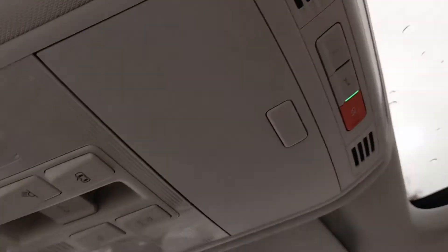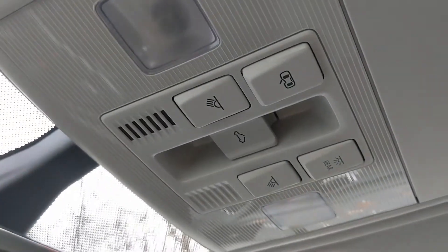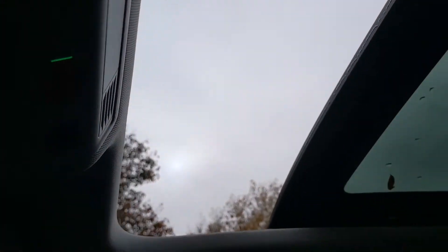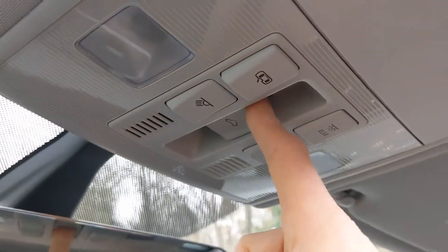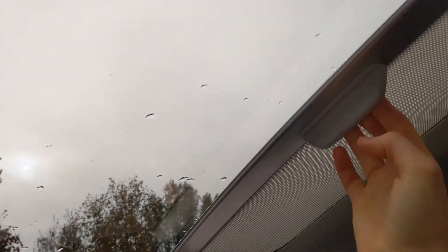To open the sunroof, just push that button and it'll move all the way back. At any point you can stop it by clicking forward and it'll stop where it is. Then to close it again, just press all the way forward and it'll close on its own.